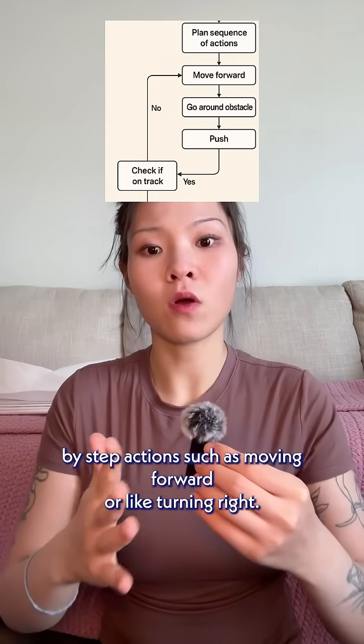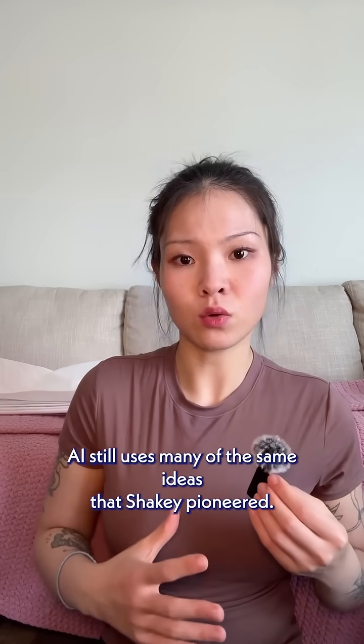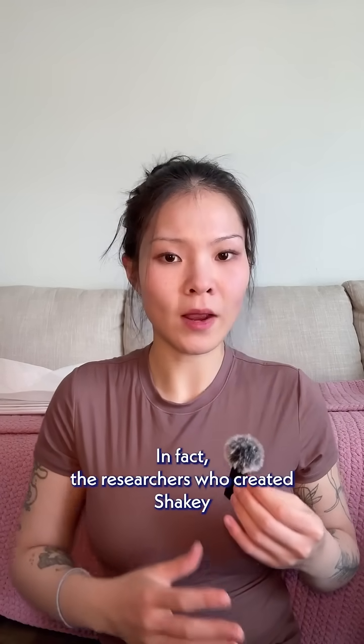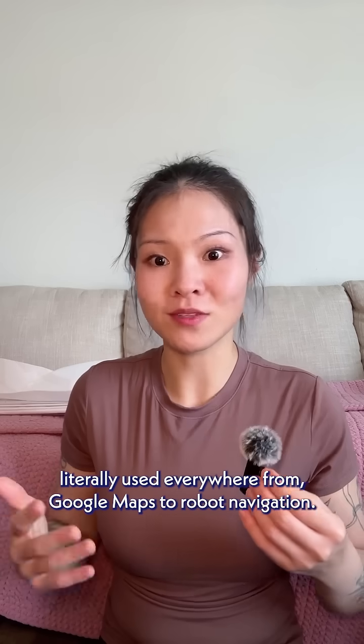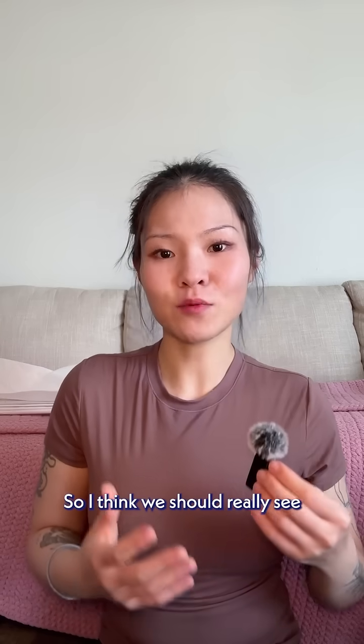Although it has been decades since Shakey, modern AI still uses many of the same ideas that Shakey pioneered. In fact, the researchers who created Shakey also developed A* search, which is an algorithm that's still literally used everywhere from Google Maps to robot navigation.